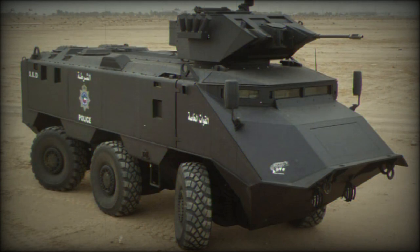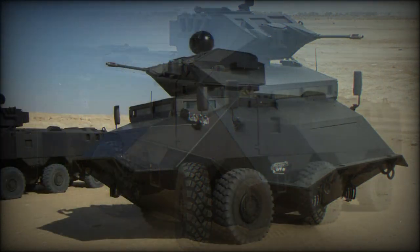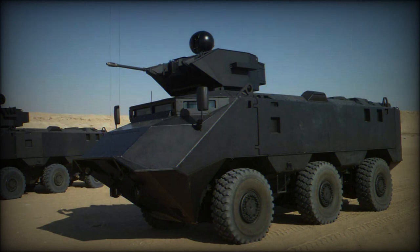The Desert Chameleon is available in 4x4, 6x6, 8x8, and 10x10 configurations. It is claimed that 90% of the parts are interchangeable.